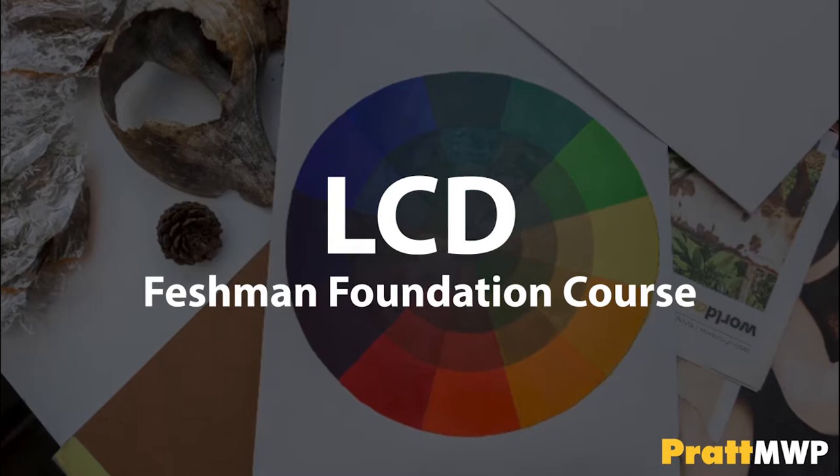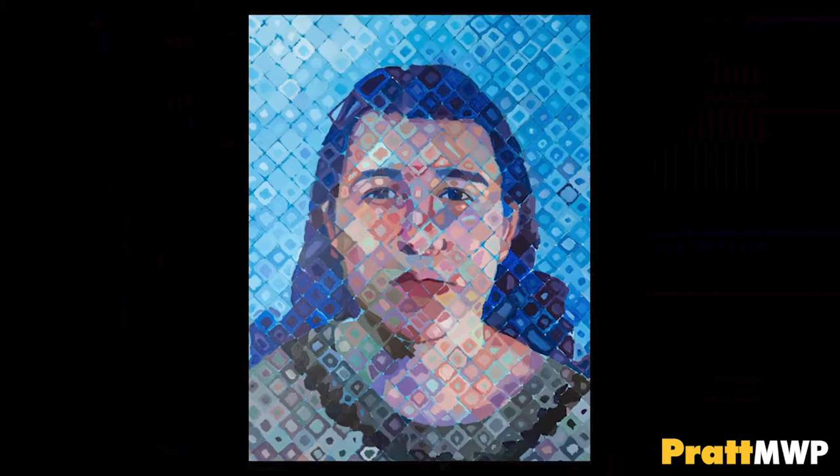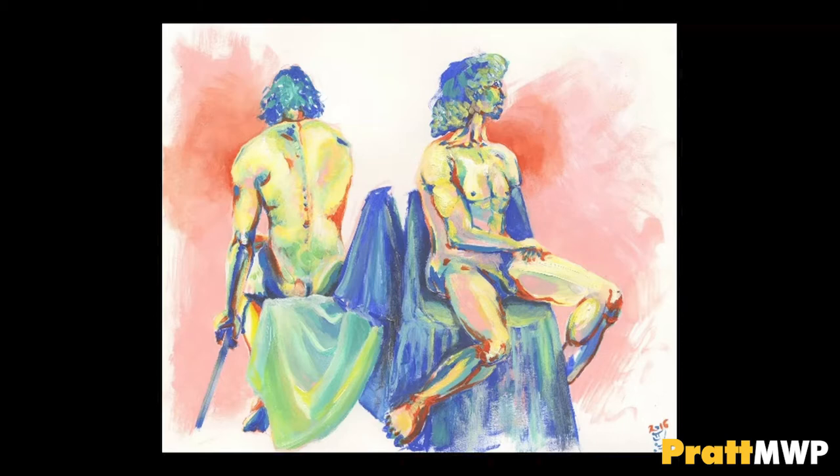LCD is one of your freshman foundation courses. Foundation courses are courses that every student will take freshman year, regardless of major. LCD stands for Light, Color, and Design. This is a two-dimensional design class working mostly with paint that teaches the basics of composition, color theory, and light interaction.